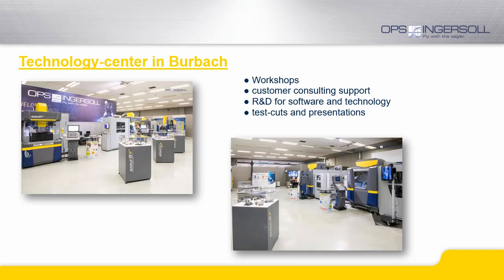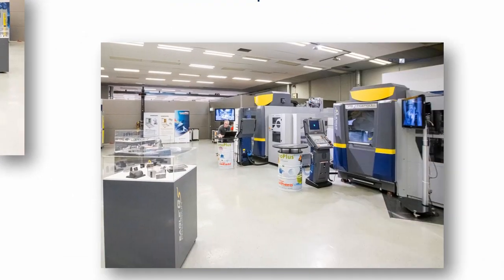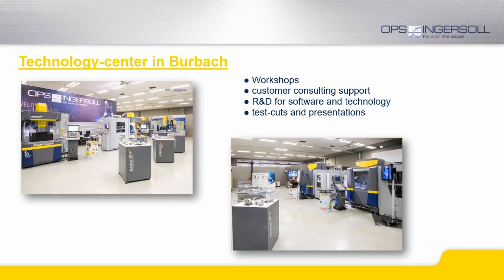Burbach is also the location of our own technology center. Here we present our actual product line in live performance and practical use. We would be happy to welcome you to provide test cuts on our machines and presentations based on your requirements. Besides our machines, we will also demonstrate the workflow using your data in order to demonstrate an authentic work order.